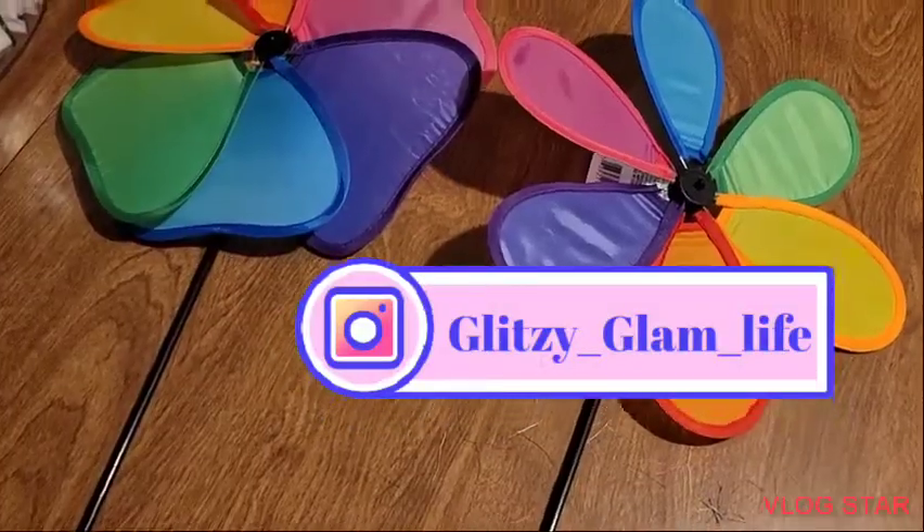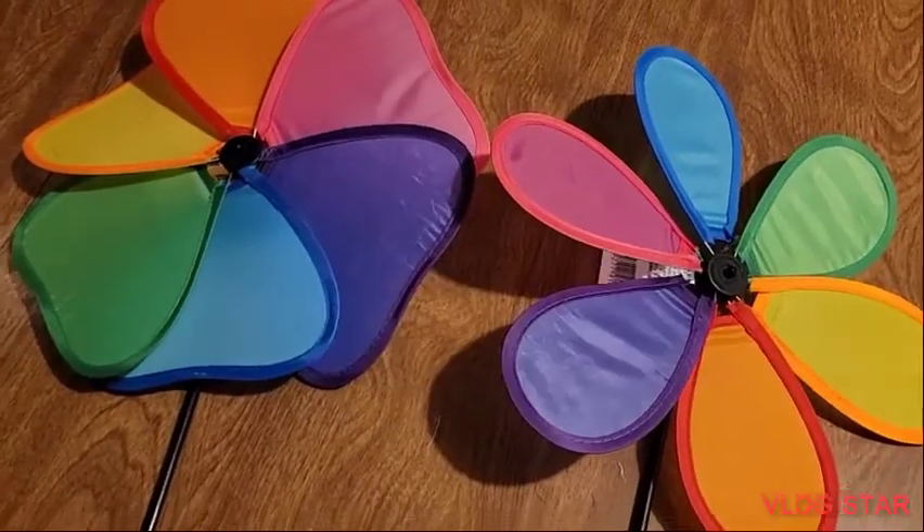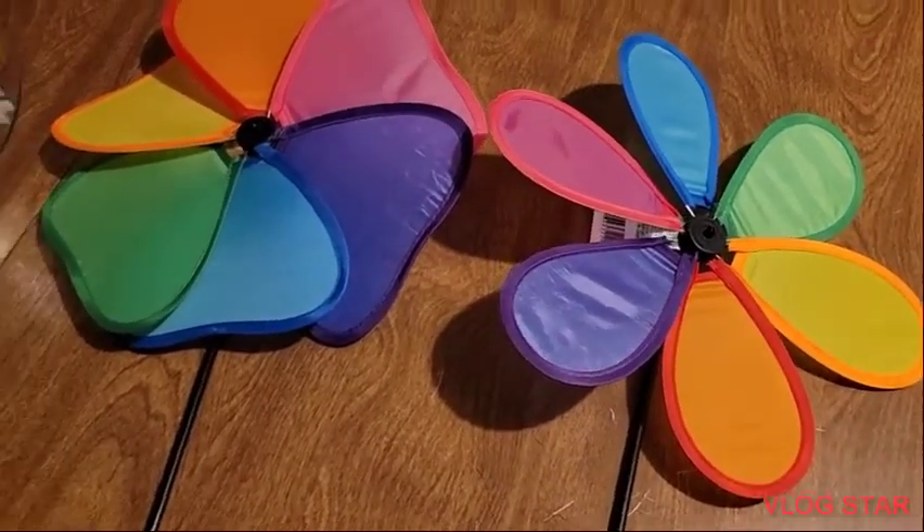And also I picked up these windmills. They are so totally different. Very nice.